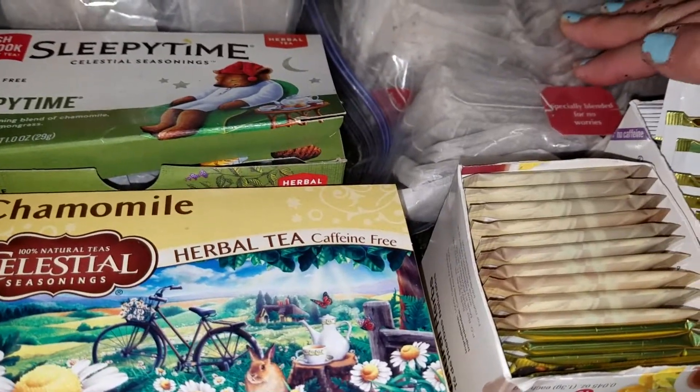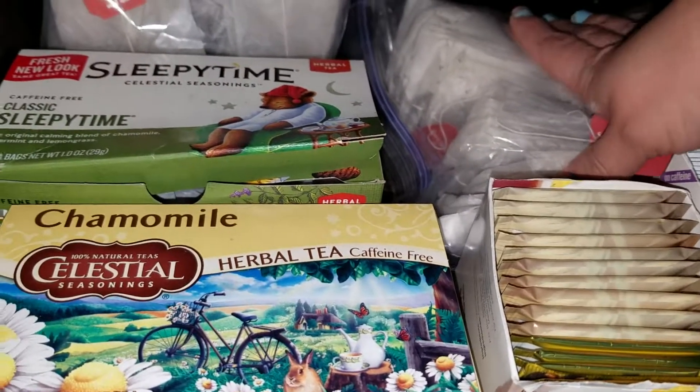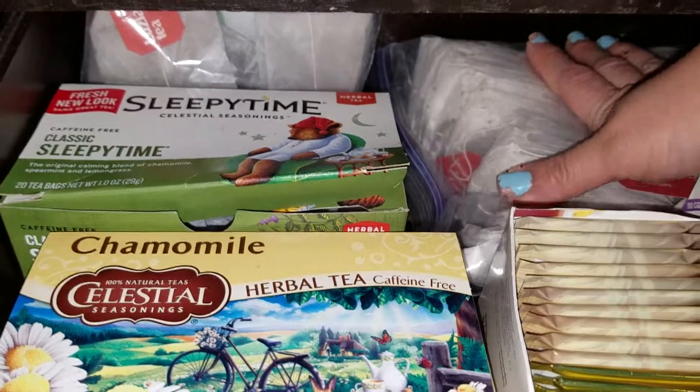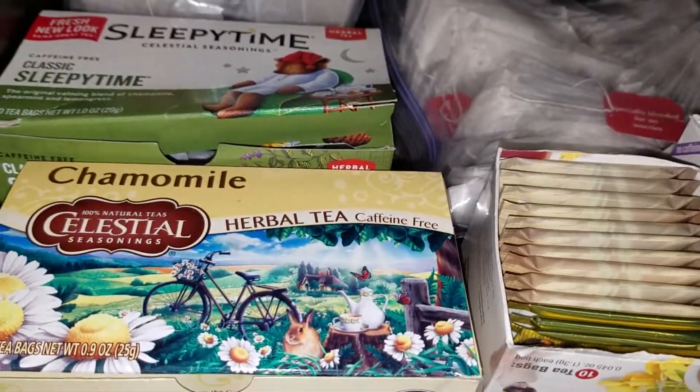I'm not going to include the sweet tea in the count, but if I do happen to brew some I will let you know how many I used. I'll try to keep track and maybe count it next time.